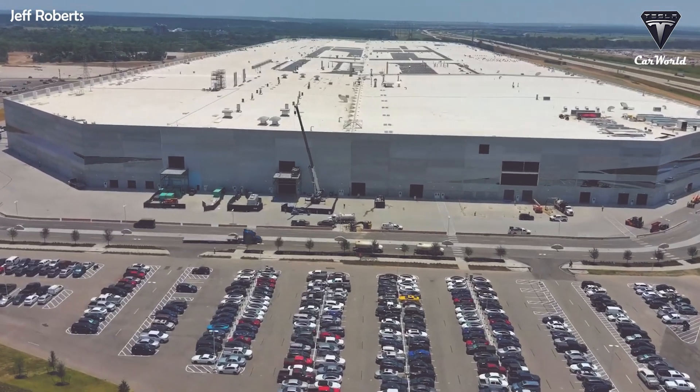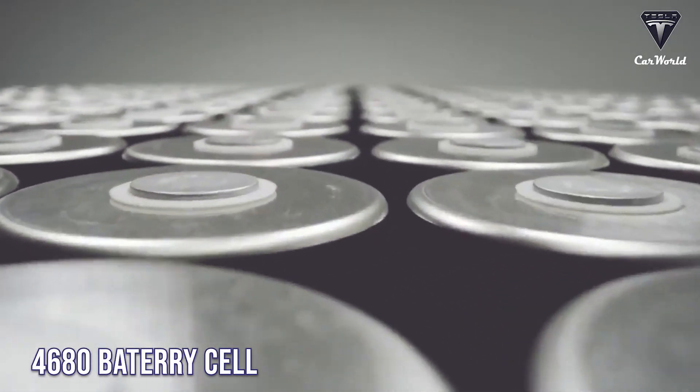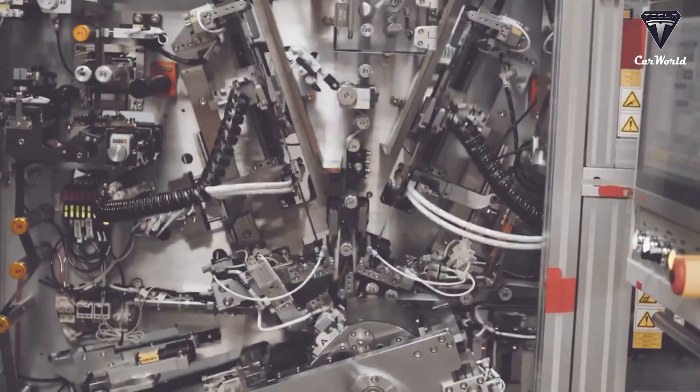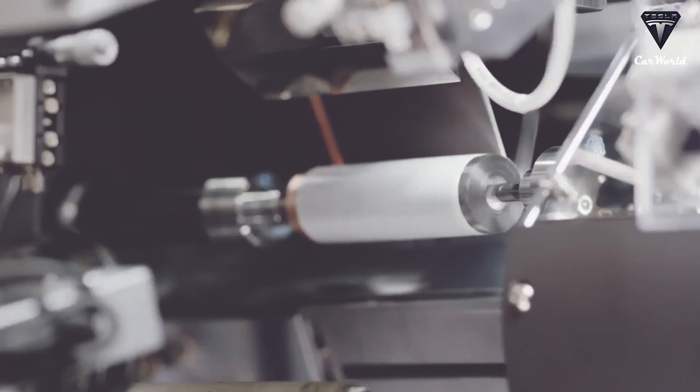GigaTexas can produce a massive number of 4680 cells thanks to advanced technology. Tesla has unveiled some footage of its next-generation 4680 battery cells being produced. The video of their 4680 battery production line shows the company's level of automation has reached that which has never been seen before.